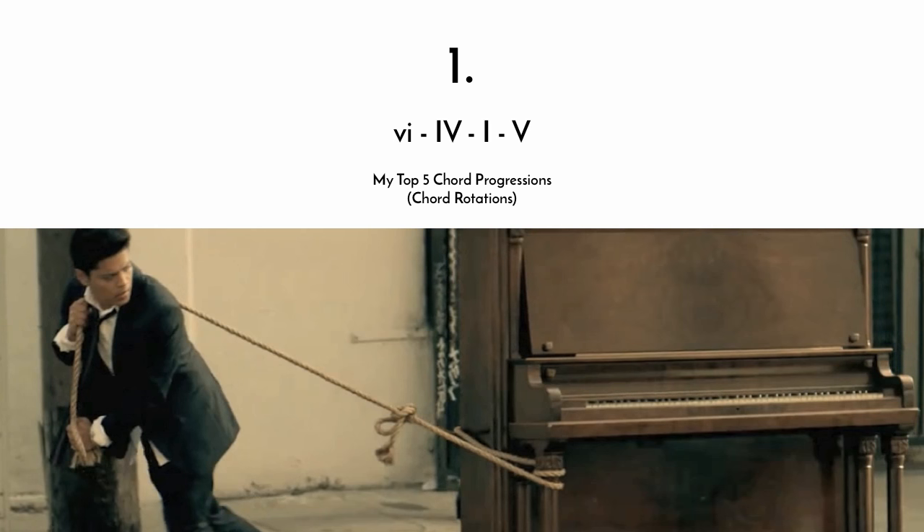And number one — my favorite by far — is used by Bruno Mars in Grenade, or Avril Lavigne in Complicated, or Flo Rida in Whistle. It's the six-four-one-five.